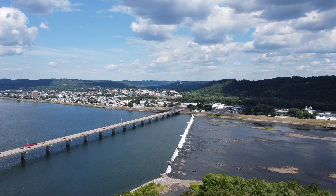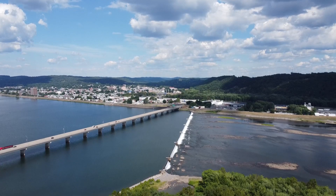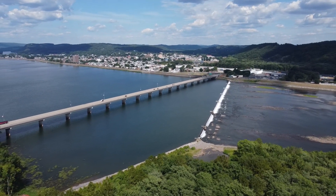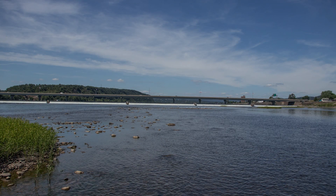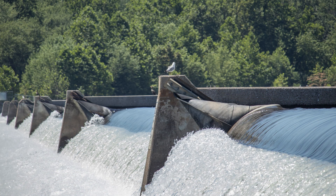The Faber Dam sits between the towns of Sunbury and Shemokin Dam on the Susquehanna River, just below the confluence of the West Branch Susquehanna River. This is the longest inflatable dam in the world, measuring 2,100 feet in length. The dam is controlled with 7 inflatable bags that connect between concrete piers sitting about 300 feet apart. The bags are deflated during the winter months and the river level above the dam drops.